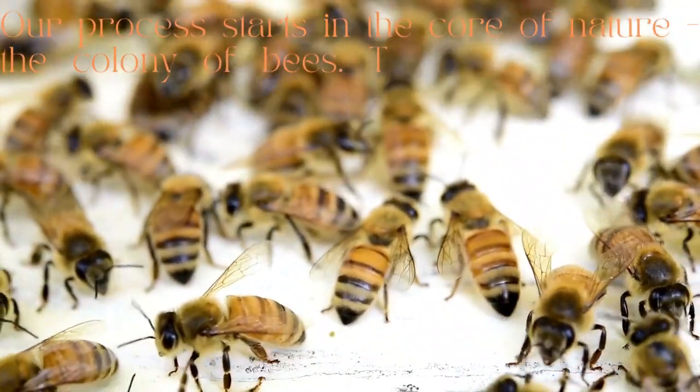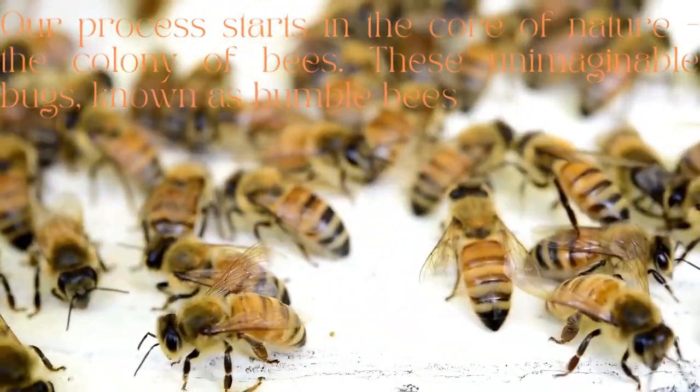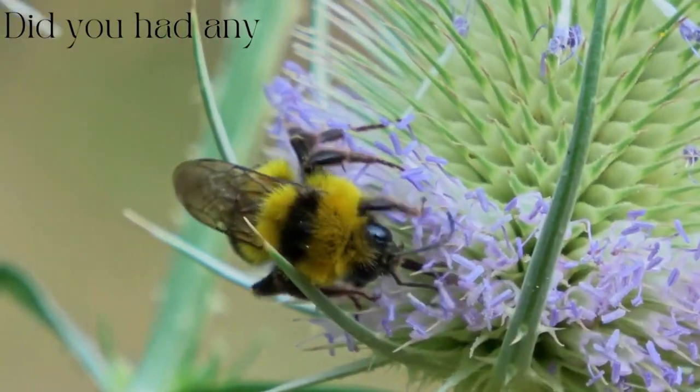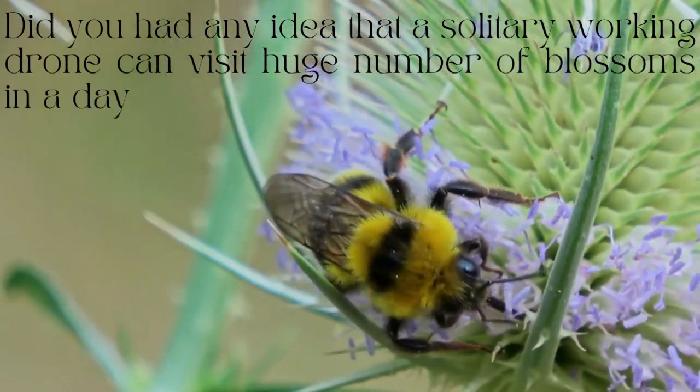Our journey begins in the heart of nature: the beehive. These incredible insects, known as honey bees, work tirelessly to collect nectar from flowers. Did you know that a single worker bee can visit thousands of flowers in a day?